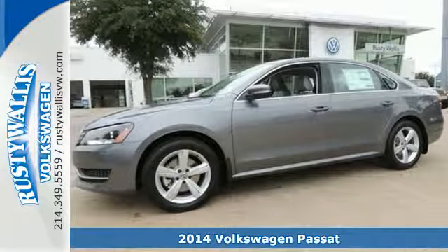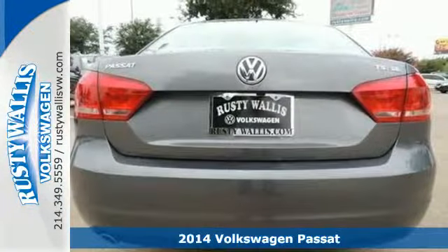Here's a 2014 Volkswagen Passat — a smarter car for a smarter driver.